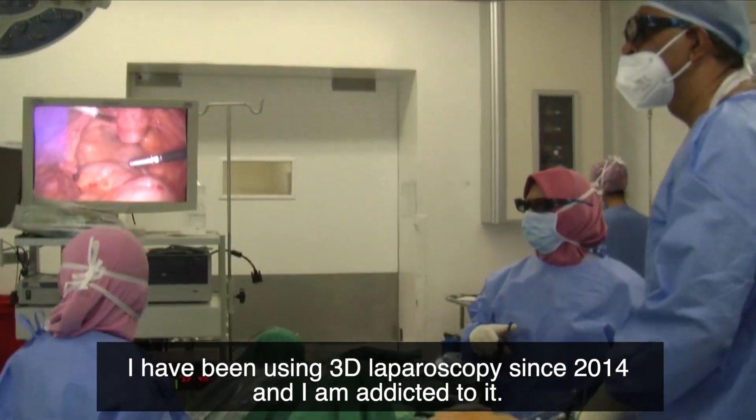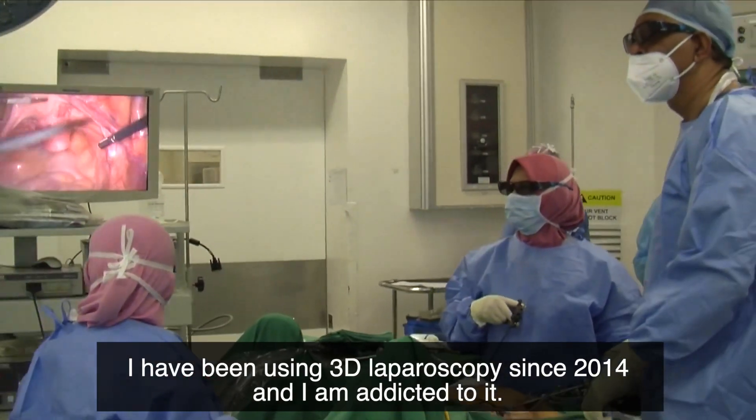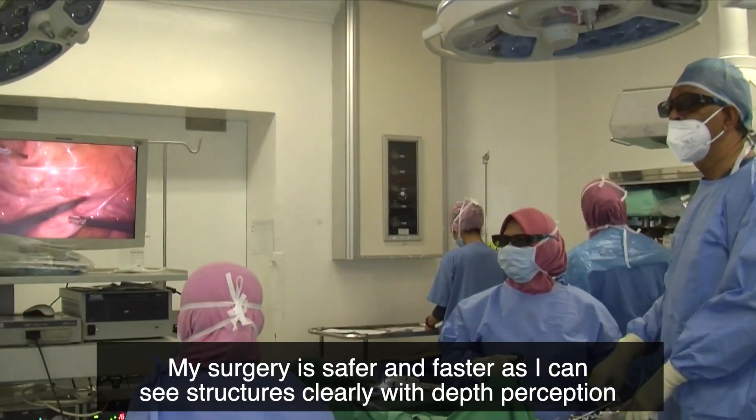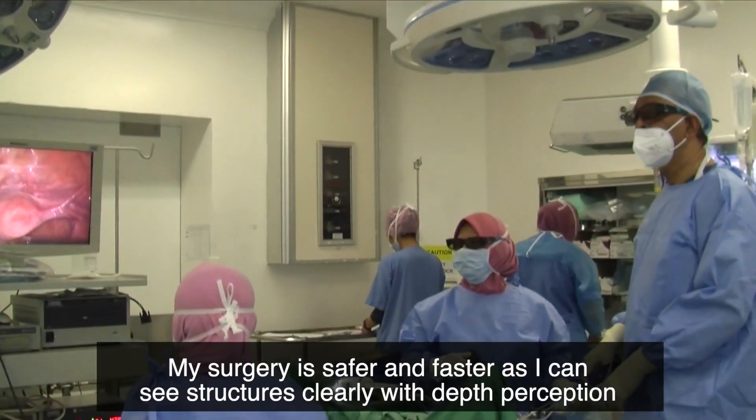I have been using 3D laparoscopy since 2014 and I am addicted to it. My surgery is safer and faster as I can see structures clearly with depth perception.